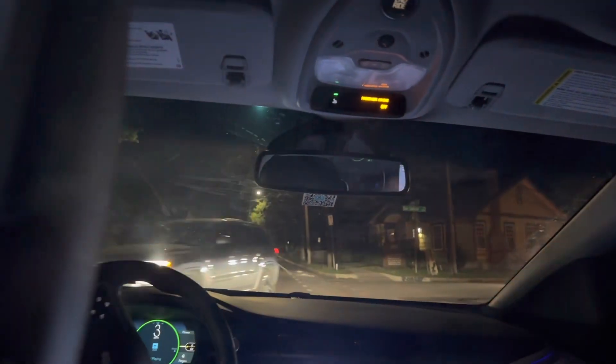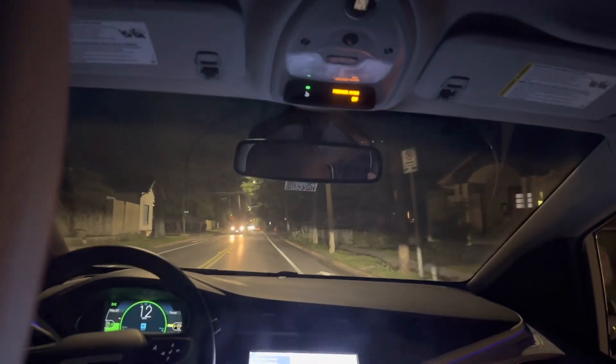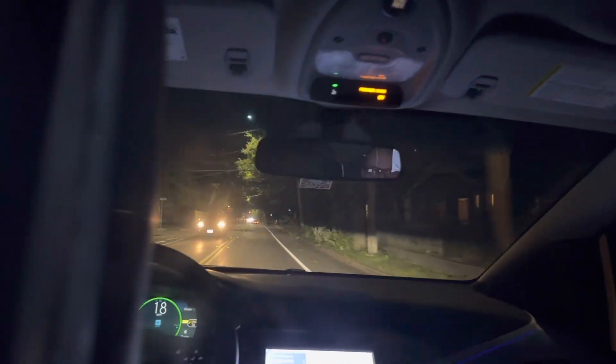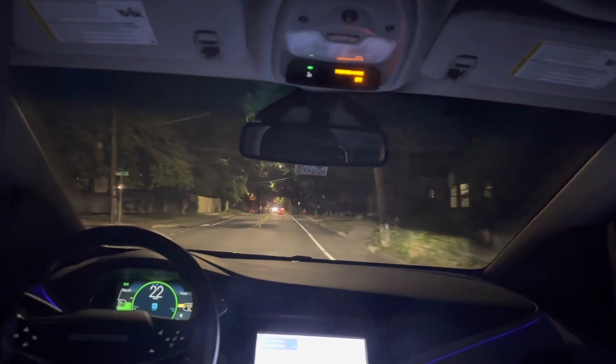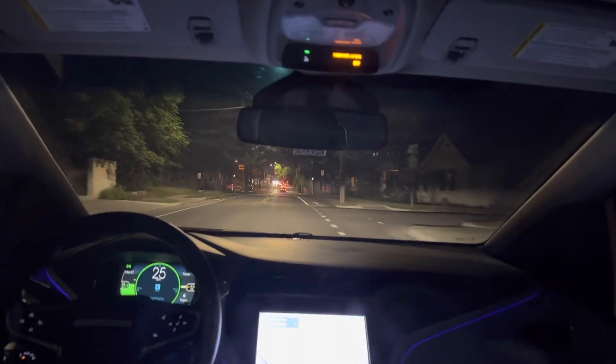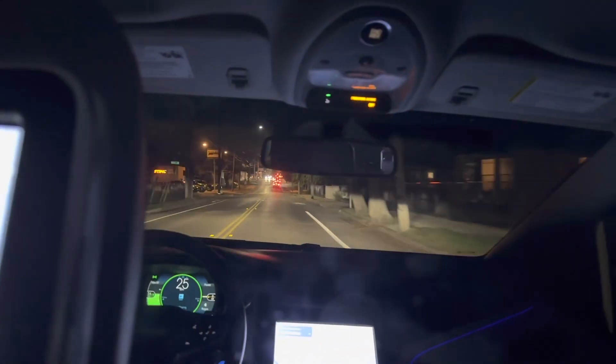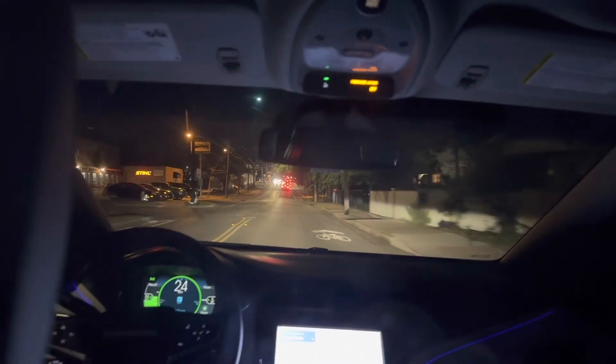Interesting — it decided to stop and let that car proceed, which it didn't need to do. We definitely had the right of way there. I think this thing is going to really struggle on some of the bumpier roads.